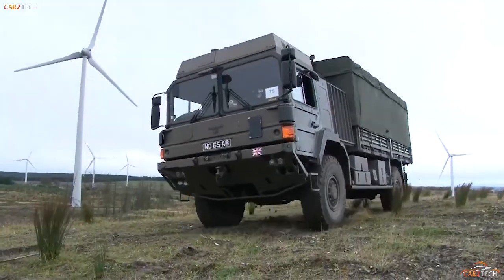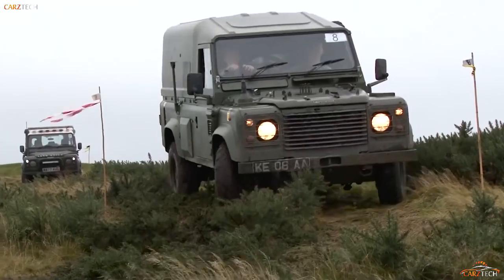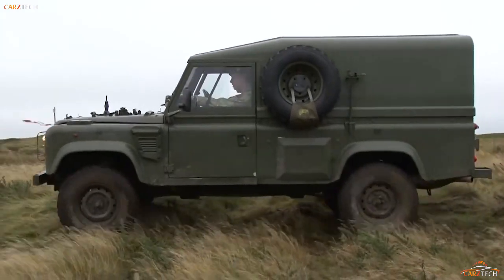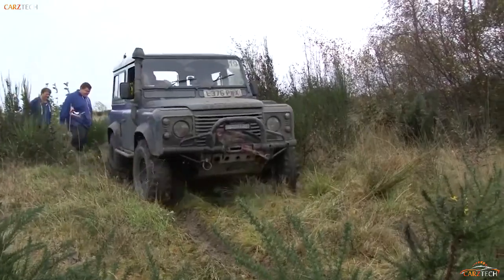However, this World War II-era 4x4 is starting to look dated among modern light utility vehicles, and since Land Rover has recently been sold to the Indian Tata Company, it is looking like the old faithful LUV's days are numbered, at least as far as military service is concerned.